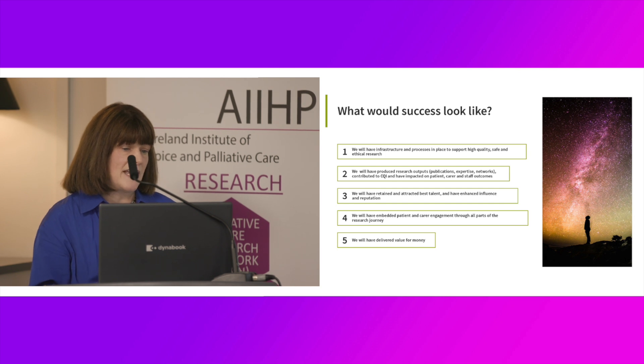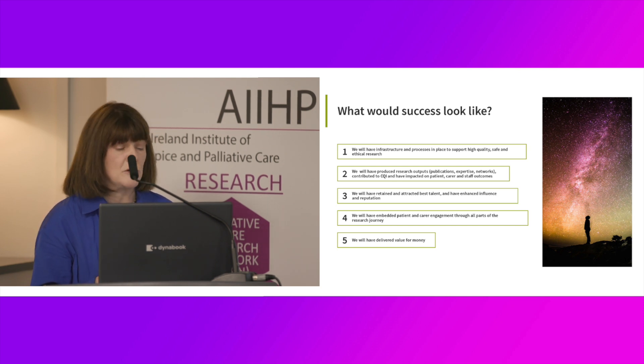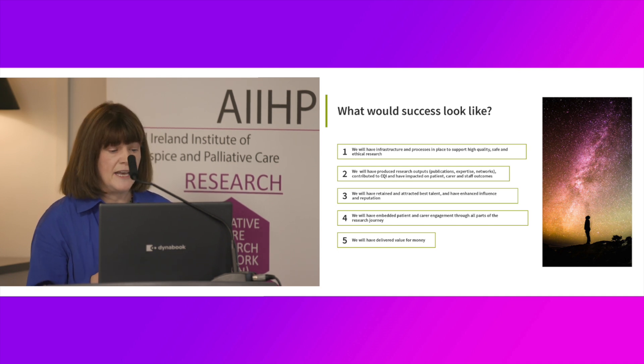What would success look like? I would hope it would mean we have infrastructure and processes in place to support high quality, safe and ethical research. We'll have produced research outputs — publications, expertise, the development of networks. We'll have contributed to continuous quality improvement and impacted on patient, carer and staff outcomes. We'll have retained and attracted the best talent, enhanced influence and reputation, embedded patient and carer engagement through all parts of the research journey, and delivered value for money.